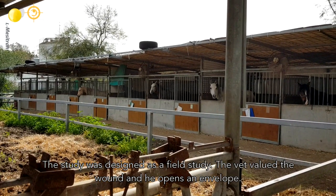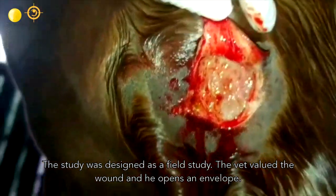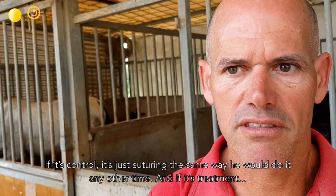The study was designed as a field study. The vet evaluated the wound and opened an envelope — if it's the control group,